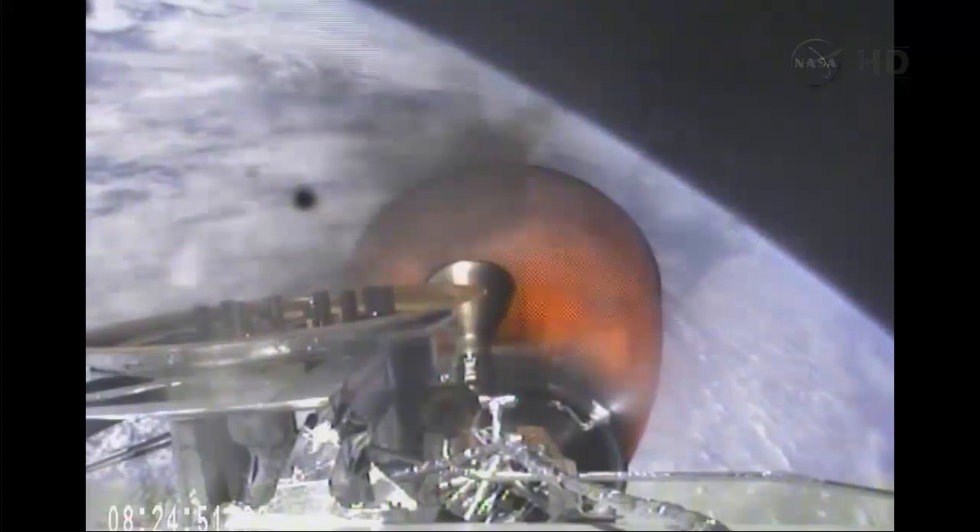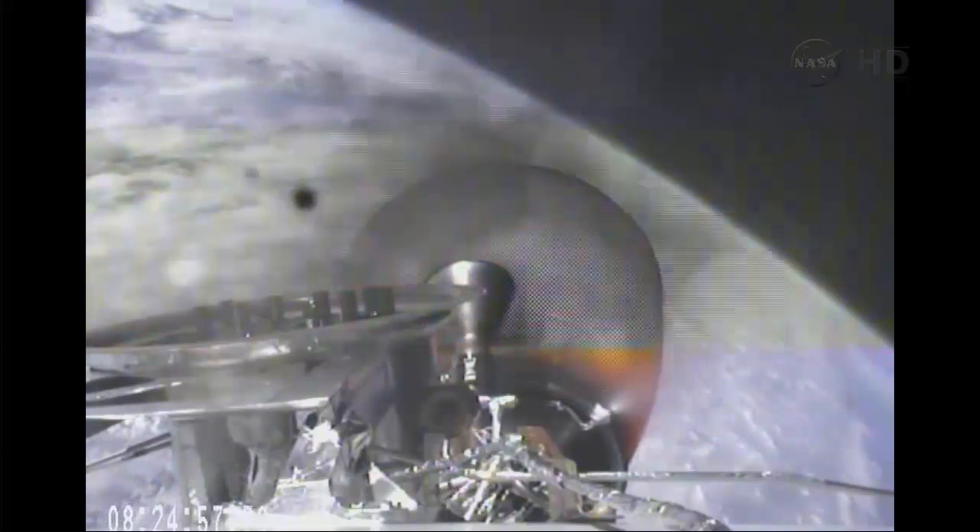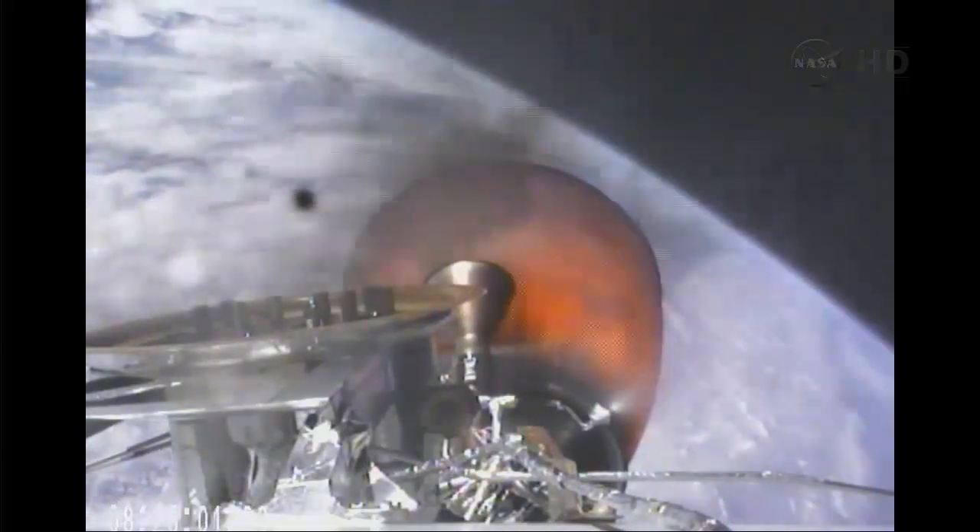Three minutes remaining in the second stage engine burn. Vehicle is 200 kilometers in altitude, velocity of 4.6 kilometers per second, and downrange distance of 767 kilometers.